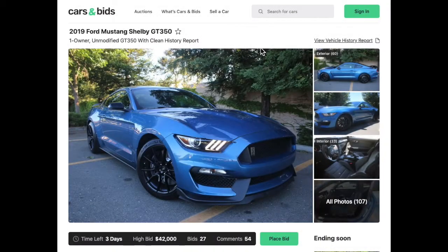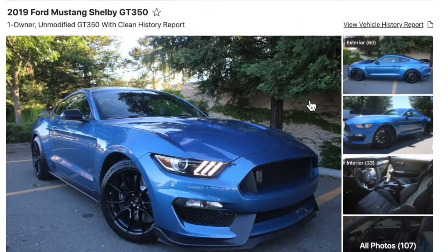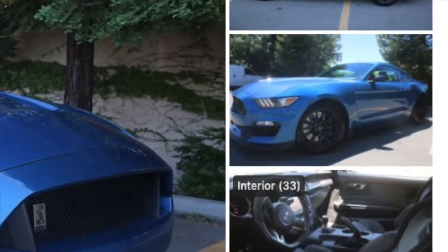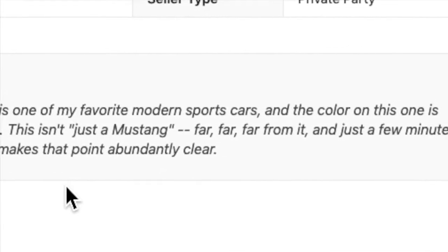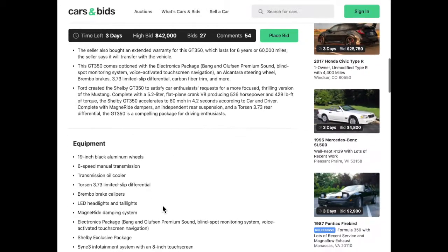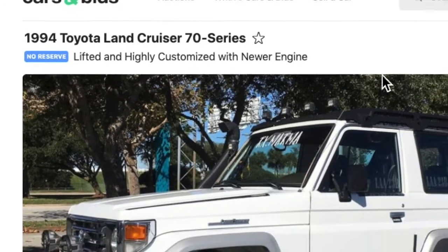A couple of cars sitting on Cars and Bids right now: this 2019 Ford Mustang Shelby GT350 — who doesn't like a Mustang? This thing looks super clean inside. It's got 107 photos, three days left in the bid, and at the time of this video the high bid is at $42,000. Doug's take: the Shelby GT350 is one of his favorite modern sports cars, and the color on this one is absolutely fantastic. Totally agree — this is an awesome sports car with 19-inch black wheels. What a superb looking car.